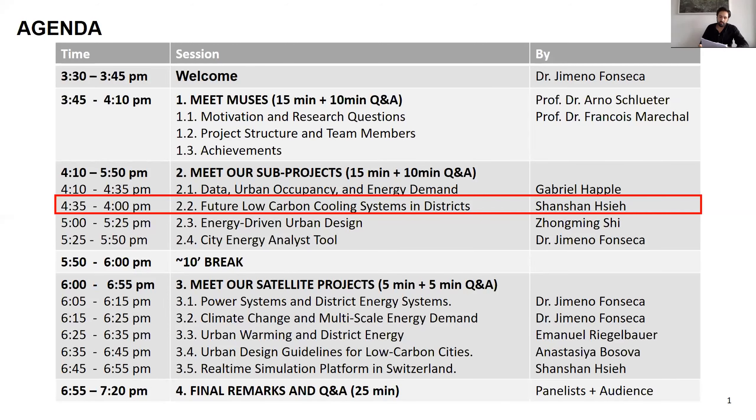We're going to be talking to Shanshan Hixie about the future of low-carbon cooling systems in districts. Shanshan is a PhD researcher at Muses. Her research interests focus on cooling supply systems, modeling, and design. In this area, she explores energy-efficient design options through the integration of energy potentials — for example, solar, energy conversion technologies, thermal networks, and air conditioning systems in the tropical context — basically the full stack of technological solutions from the building to the district scale. In the project, she's also contributing to the development of the open-source energy analysis tool, the City Energy Analyst.